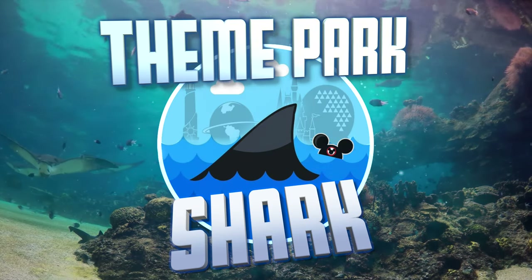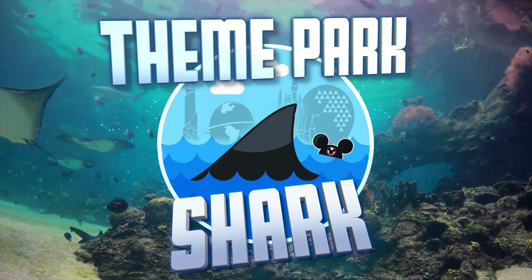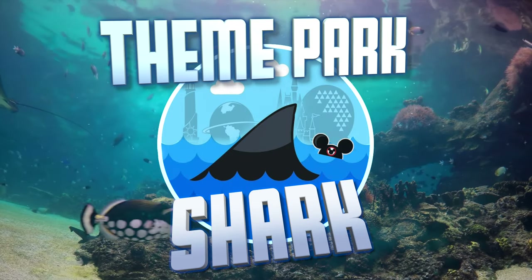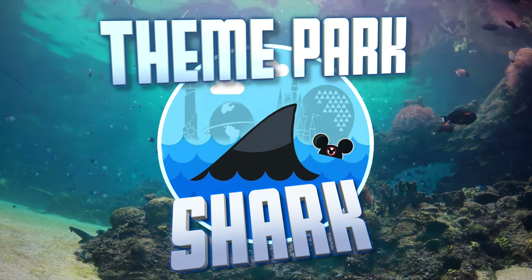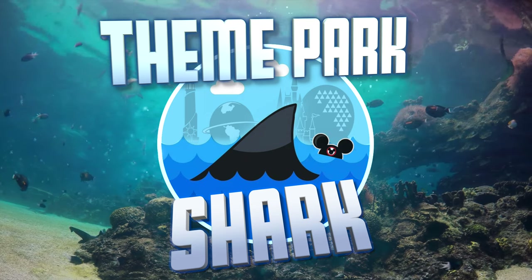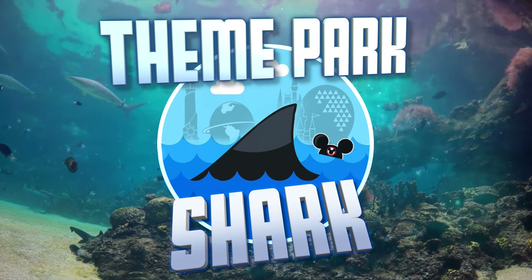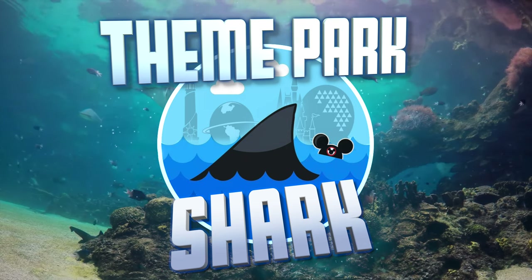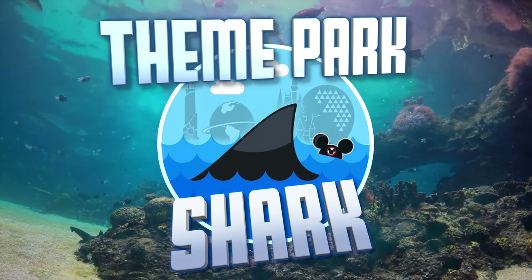That's going to do it for everything we have for you today. Please stay tuned to the channel as we will have a lot more on the way. If you haven't subscribed, don't forget to hit the subscribe button and turn on the bell. You'll be the first to know when we get videos out and it gives you a chance to be in the first 15 comments for future giveaways of Theme Park Memorabilia and Theme Park Shark items. We'd love to know your thoughts on the video, so feel free to leave a comment below. I'll see all of you in the next one. Peace!